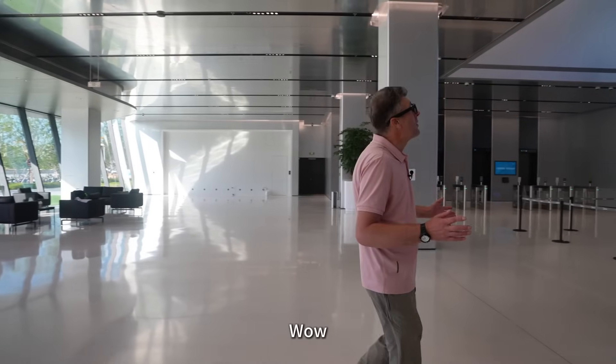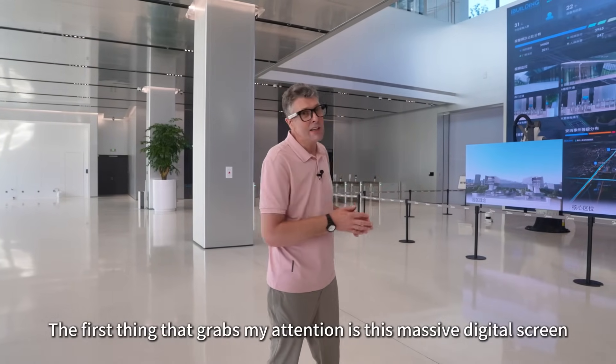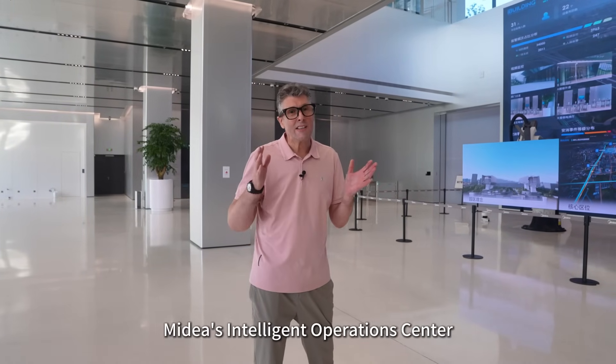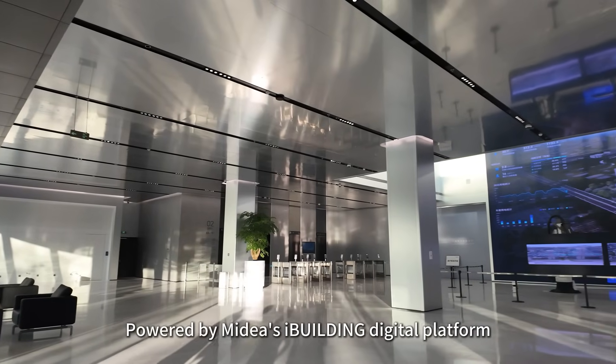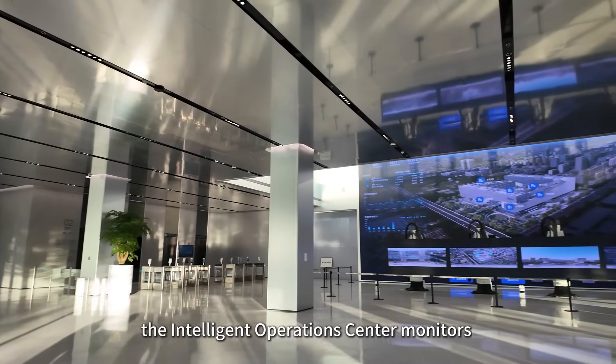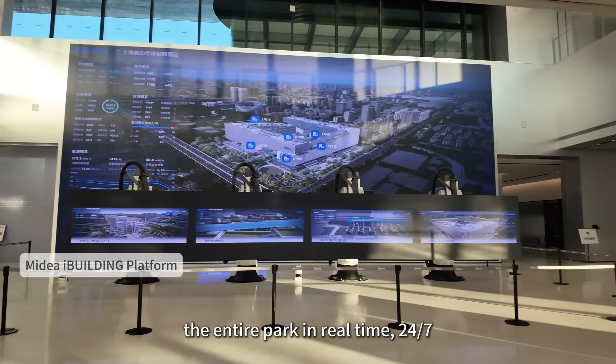Wow! The first thing that grabs my attention is this massive digital screen — it's the brain of the park: Mydea's Intelligent Operations Centre. Powered by Mydea's iBuilding digital platform, the Intelligent Operations Centre monitors the entire park in real time, 24/7.